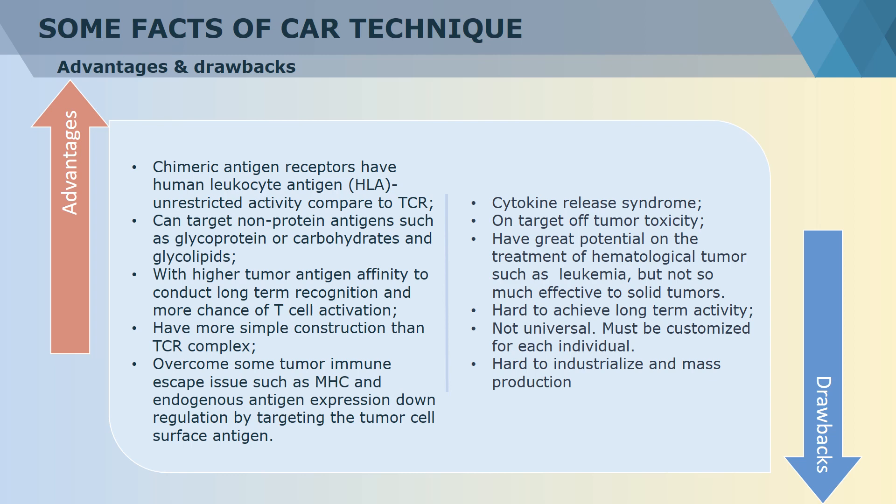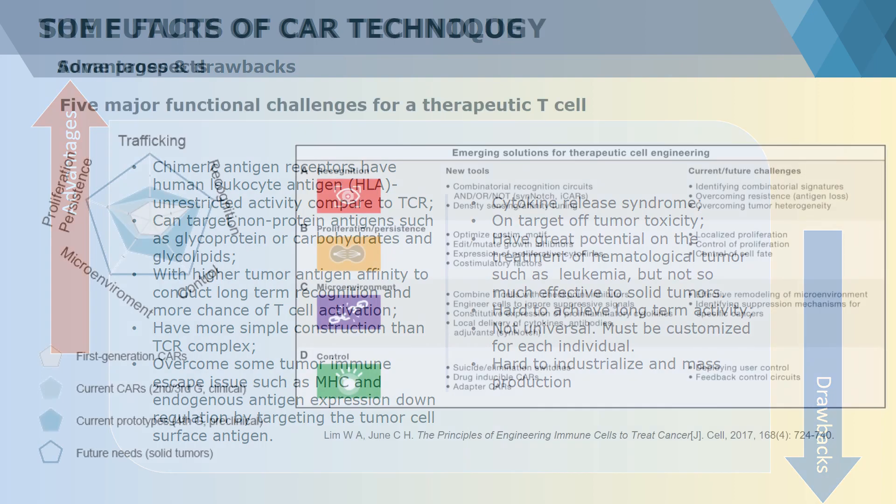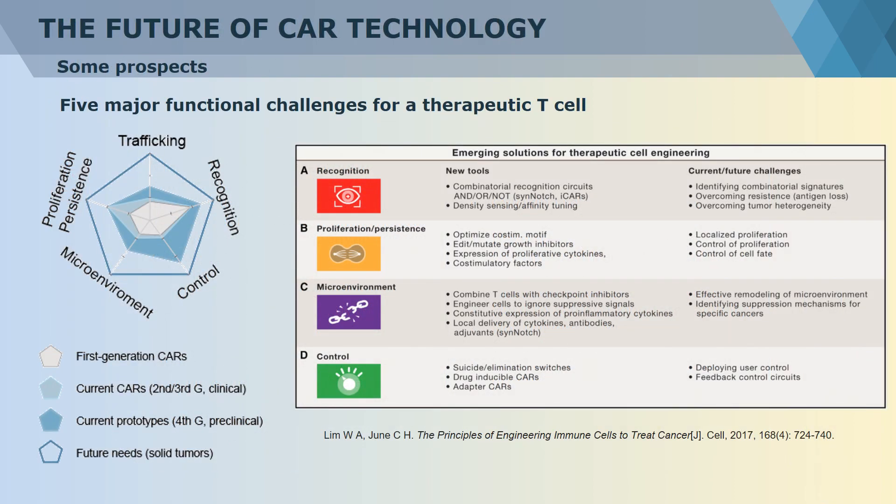Although this technique manifests such great potential, there are still many problems hindering its clinical application. Many tumor markers are more or less expressed on healthy cells, which may cause so-called on-target off-tumor toxicity. Moreover, CAR-T cells have not yet successfully achieved self-regulation function. The overexpression of cytokines may also cause cytokine release syndrome, or cytokine storm, which causes serious body damage or even life risk. CAR-T is a novel technology and still has a long way to become a mature clinical therapeutic method. It has performed very well on the treatment of hematological tumors such as leukemia in some cases, but is still not effective enough on solid tumors.